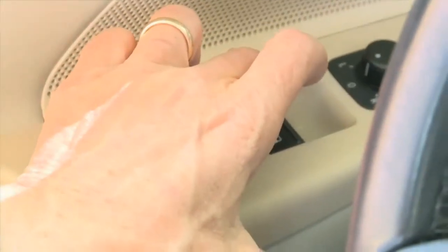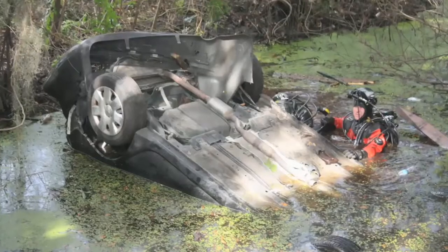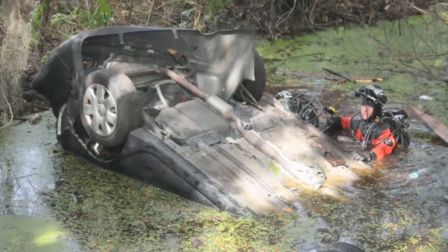The second thing you need to do is get a window open. Your car is likely to sink, and it's stunning how quickly that can happen. Water will be pushing against the exterior of the car, and that will make it virtually impossible for you to open a door.